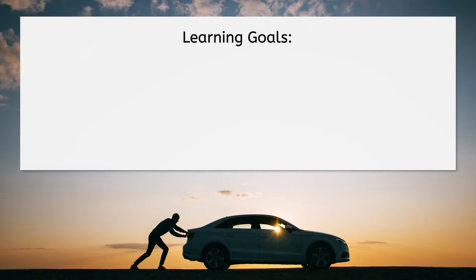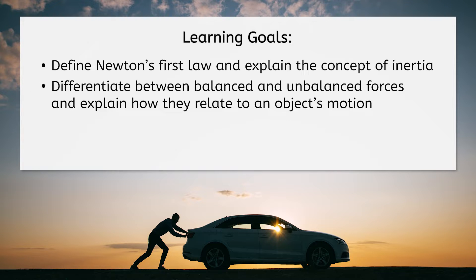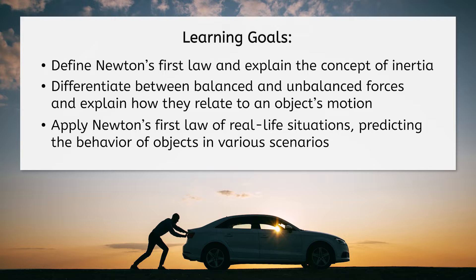But before we get started, let's look at our goals for this lesson. By the end, you'll be able to define Newton's First Law and explain the concept of inertia, differentiate between balanced and unbalanced forces and explain how they relate to an object's motion, and apply Newton's First Law to real-life situations, predicting the behavior of objects in various scenarios.